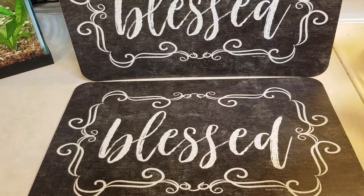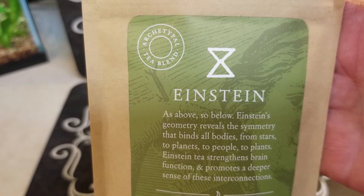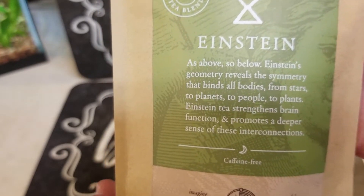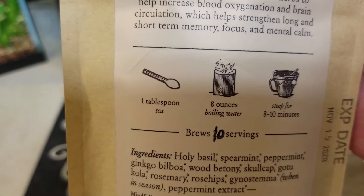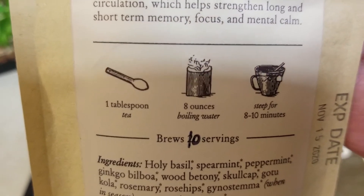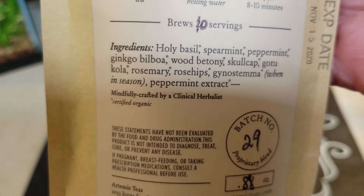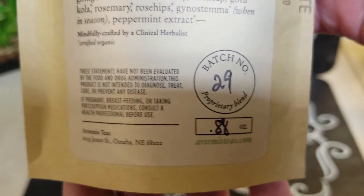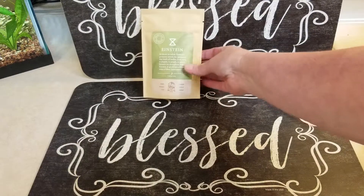Now we'll get into the box. The first thing in here is the Artemis Einstein Blend tea. This tea blend is formulated with herbs like ginkgo biloba and gotu cola to enhance concentration, insight, and creativity. Brew a warm cup to allow your mind to tune into the patterns of the natural world. It's an $8 value, has 10 servings, and skull cap is usually a nighttime ingredient. I love tea — I actually ordered a tea subscription box, so I'm excited to try that.